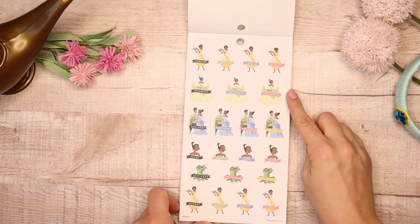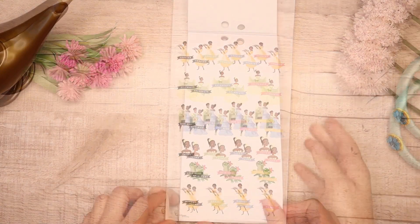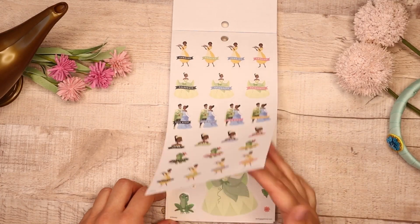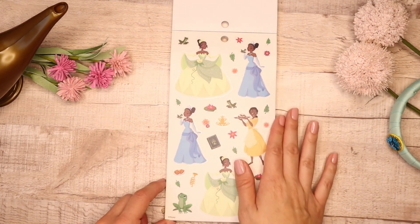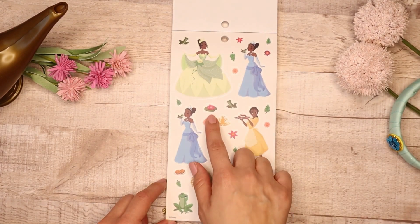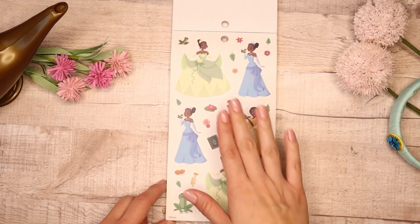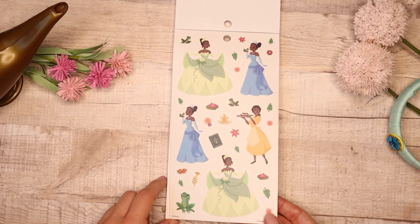For this one you get Cooking, Celebrate, Date Night, Salon, and Self-Care. Then we get into Tiana's clear sticker sheets with all her beautiful gowns and outfits — I love this one so much. I also love these little icons that are representations of the movies throughout the sticker sheets. Really beautiful.